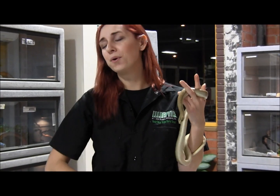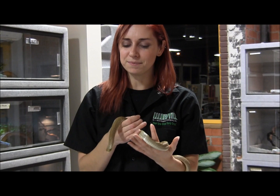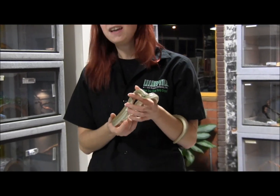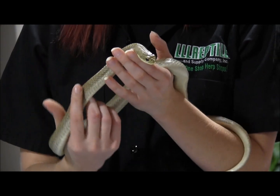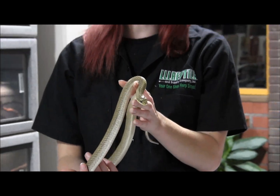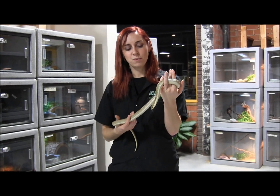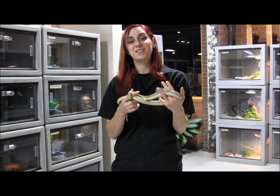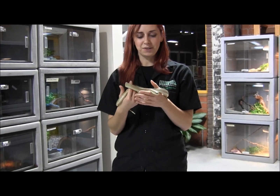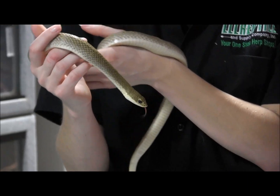Even if you are that poor person who ends up bitten for the first time, I really doubt you're going to have any kind of problems. If you're interested in ordering these gorgeous, beautiful, and really sweet golden hognoses, you can visit our website at www.lllreptile.com where we have these and all of our available animals listed. That was just a couple of our available Madagascar Golden Hognoses — make sure you visit our website and check them out.